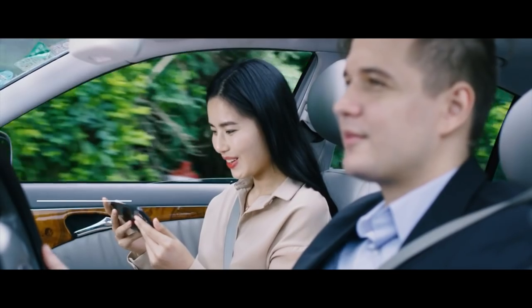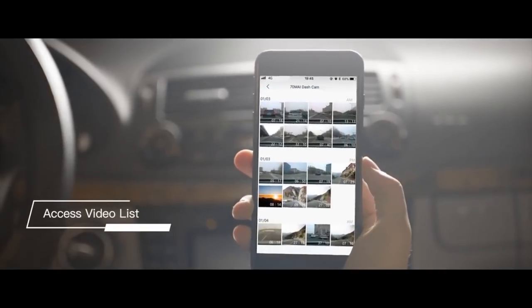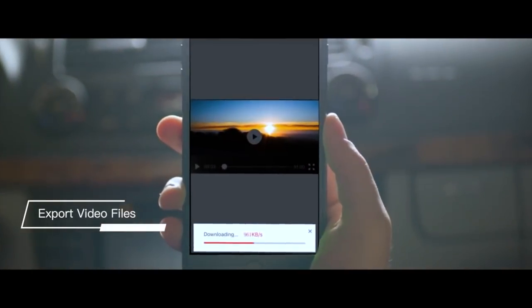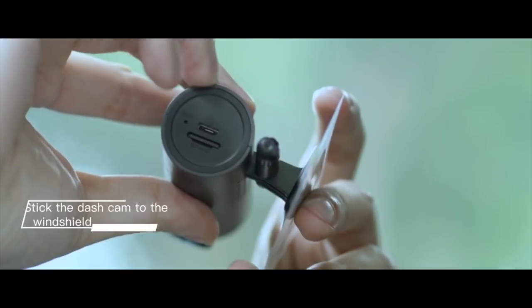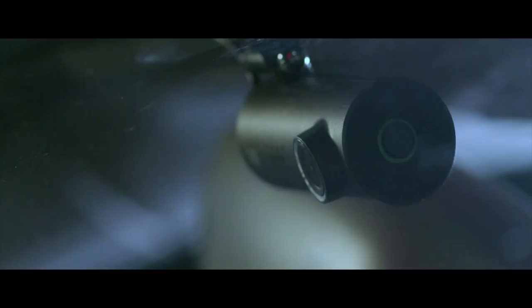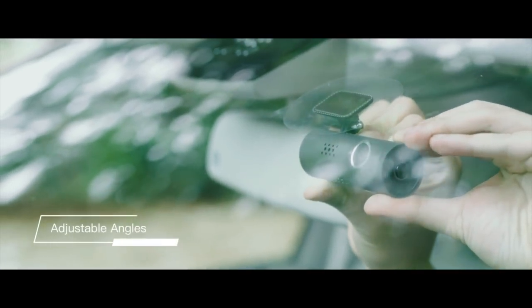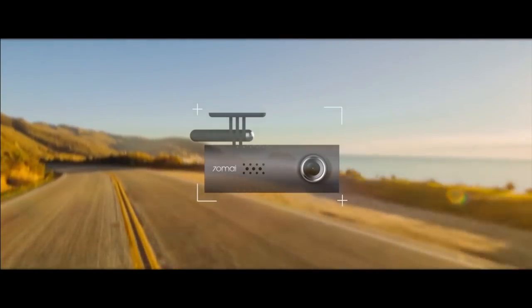With the 70my app, you can preview the recording images in real-time on your phone, and it's convenient for you to browse the video list and export video files at any time. The installation of 70my is quite easy — just two simple steps. The power is provided by your cigarette lighter port right in your own car, with no extra power source or batteries needed. It can be rotated to a variety of angles to suit different models of cars.